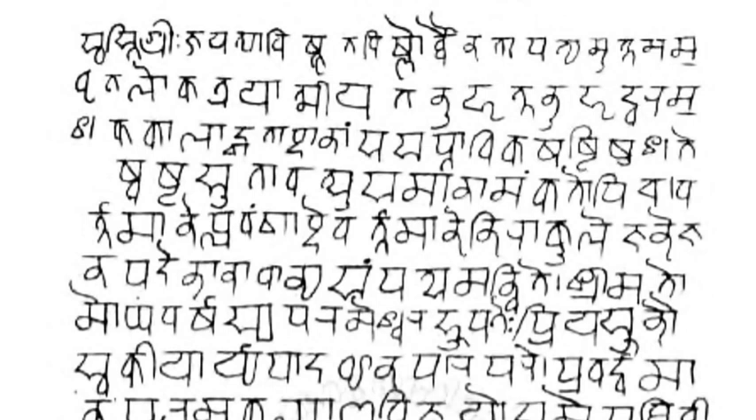In Hindi, V, the voiced labiodental fricative, and W, the voiced labiovelar approximant, are both allophones of the single phoneme represented by the letter va. They are conditional allophones: native Hindi speakers pronounce va as 'v' in vrat (fast) and as 'w' in pakwan (food dish), without being aware of the allophonic distinctions they are making. Non-native speakers of Hindi might pronounce vrata as 'wrat' instead of the correct 'vrat', causing minor intelligibility issues.